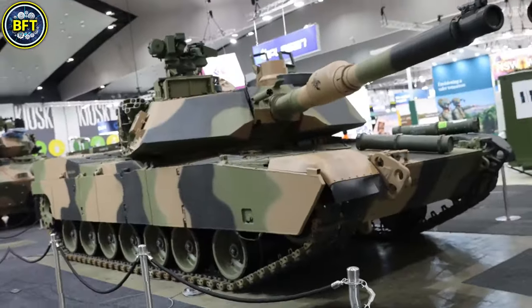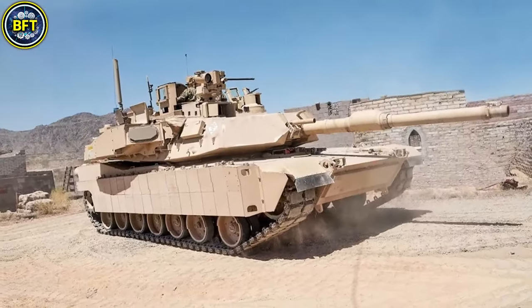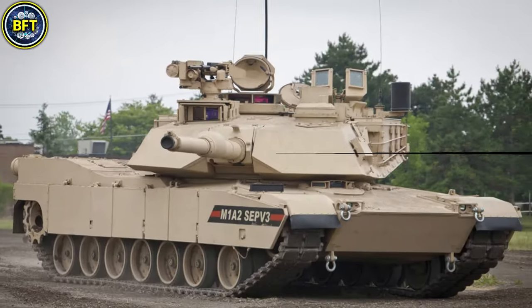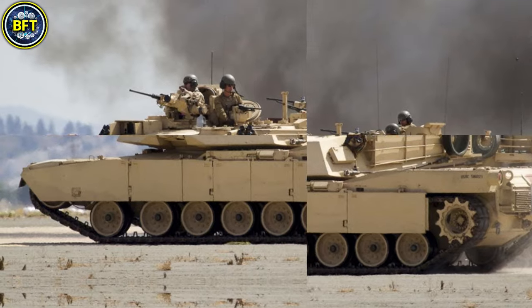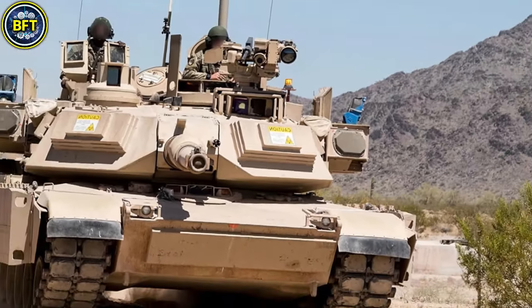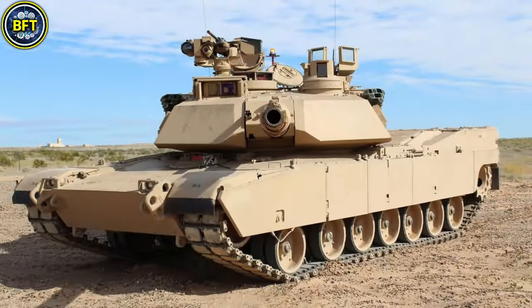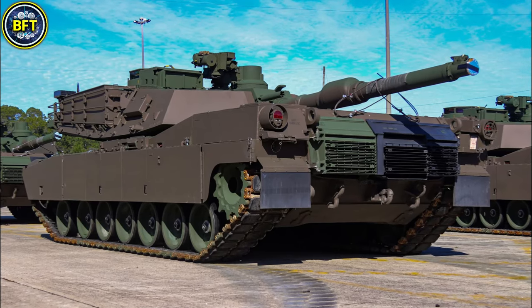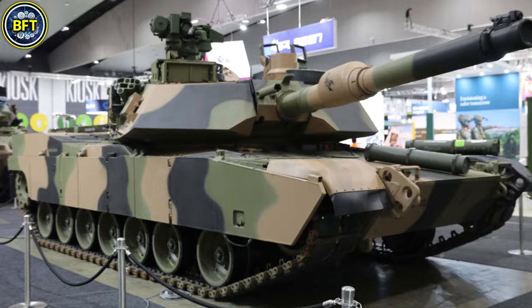The primary weapon is a 120mm smoothbore cannon capable of firing multiple types of advanced ammunition. Supporting this, the tank includes a .50-caliber machine gun and two 7.62mm machine guns for anti-infantry and anti-aircraft purposes. The SEPv3 variant introduces enhancements such as improved target acquisition, advanced thermal imaging for all-weather operation, and an updated electronic architecture that increases the tank's computing power and network communication ability.